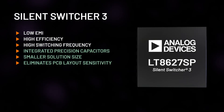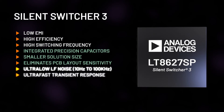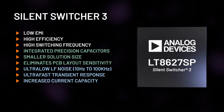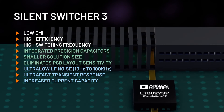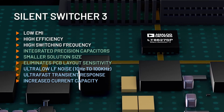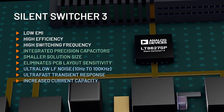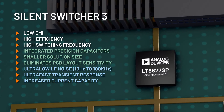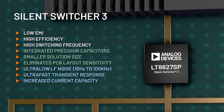And now introducing Silent Switcher 3 with ultra-low LF noise, 10Hz to 100kHz, and ultra-fast transient response. Silent Switcher 3 enables noise sensitive applications with increasing current requirements to eliminate the need for an LDO. Directly drive sensitive rails with a high efficiency Silent Switcher 3.